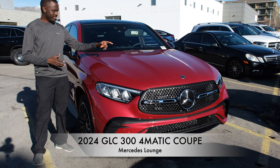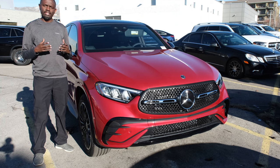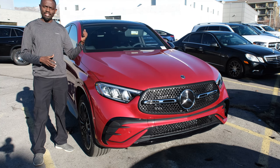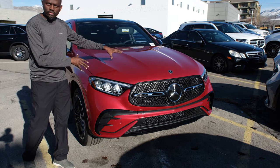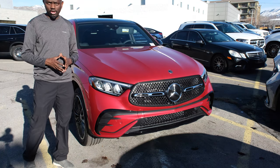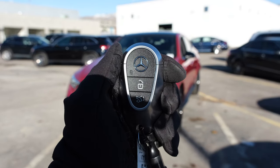There we have the all-new GLC Coupe. This is the 2024 Mercedes-Benz GLC 300 4Matic Coupe. In this video, I'll show you guys the exterior features, the interior, and some trust work. It's finished in this manufacture Patagonia Red Metallic, a $1,700 option. On the interior, we have MG Black Exclusive Leather for about $1,600.